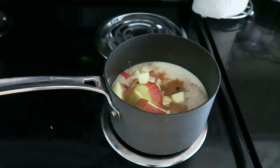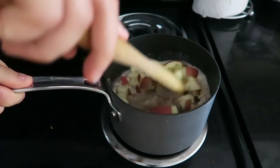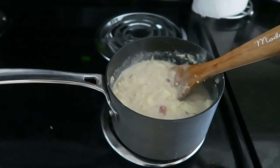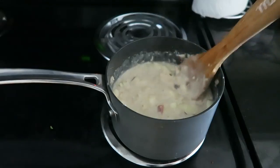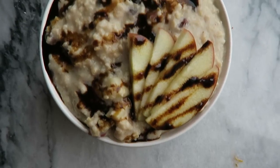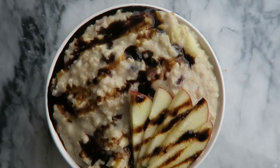Then all you're going to do is turn the heat to medium and stir your oatmeal occasionally, letting it cook until it reaches the desired consistency you like best. I topped my oatmeal with apple and some molasses, but you could do coconut sugar, maple syrup, or even peanut butter if you wanted.